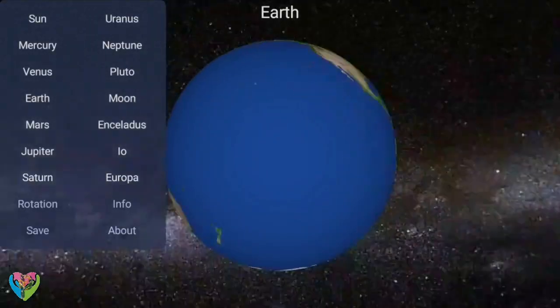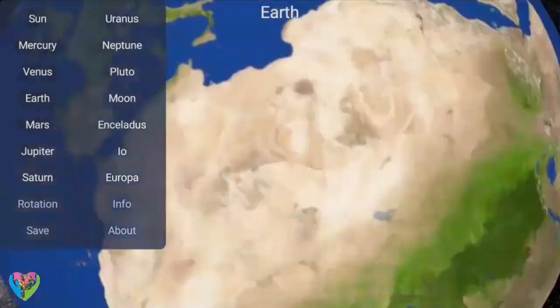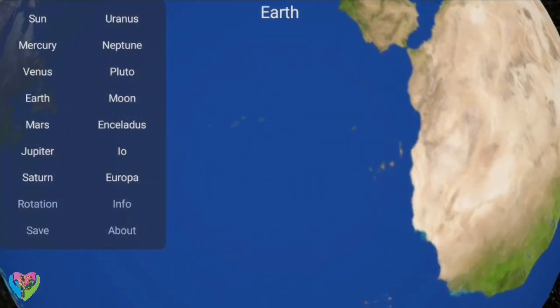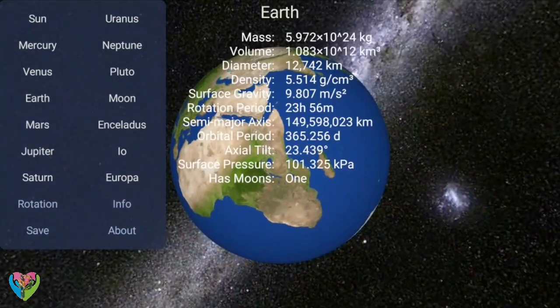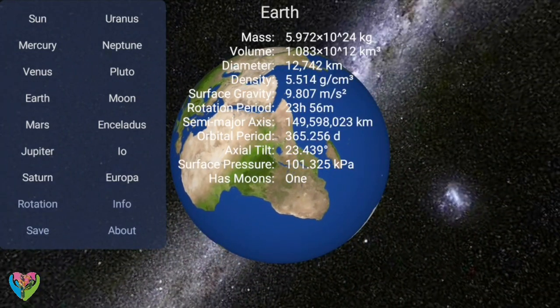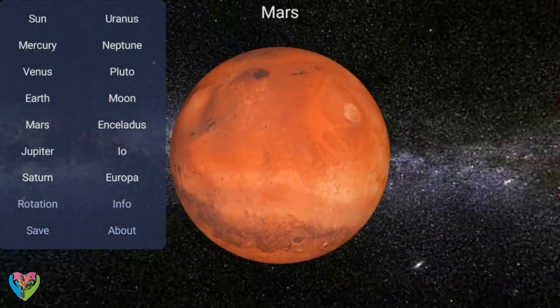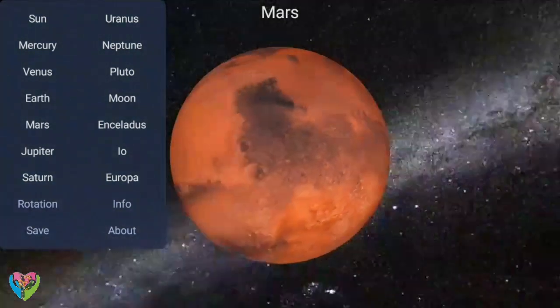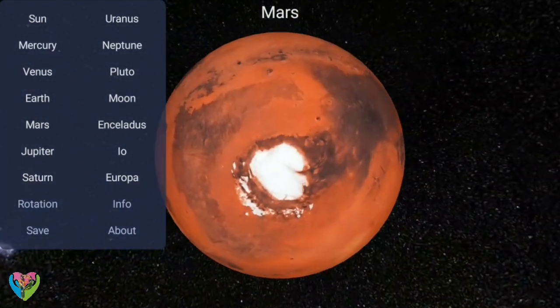The next two, Uranus and Neptune, are ice giants, being composed mostly of volatile substances with relatively high melting points compared with hydrogen and helium, such as water, ammonia, and methane. All eight planets have nearly circular orbits that lie near the plane of Earth's orbit, called the ecliptic. There are an unknown number of smaller dwarf planets and innumerable small solar system bodies orbiting the sun.